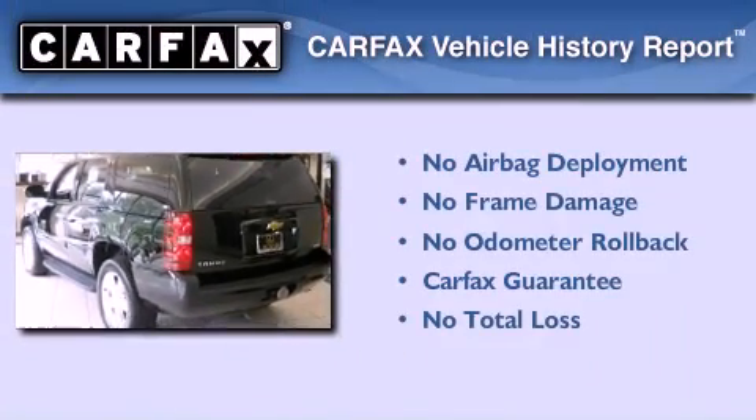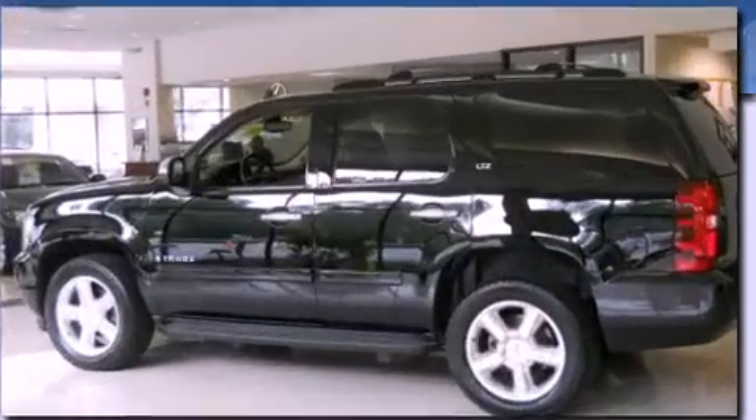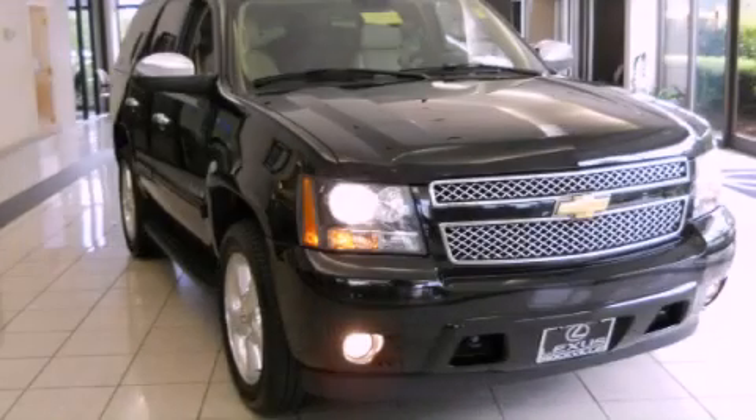Not to mention that this Chevrolet qualifies for the Carfax buyback guarantee. Contact us today and schedule your opportunity to see this vehicle in person.